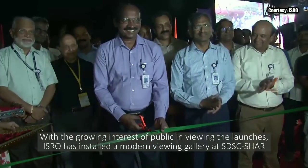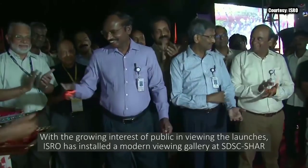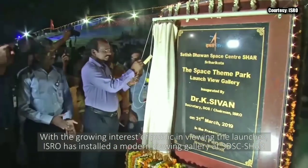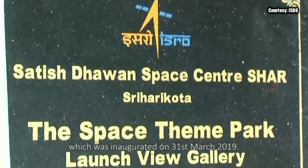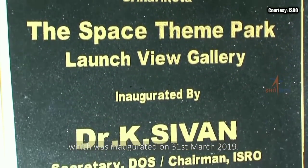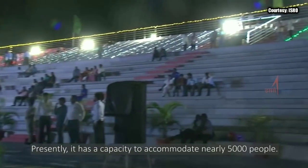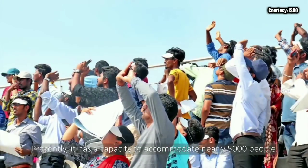With the growing interest of the public in viewing the launches, ISRO has installed a modern viewing gallery at SDSC SHAR, which was inaugurated on 31st March 2019. Presently, it has a capacity to accommodate nearly 5,000 people.